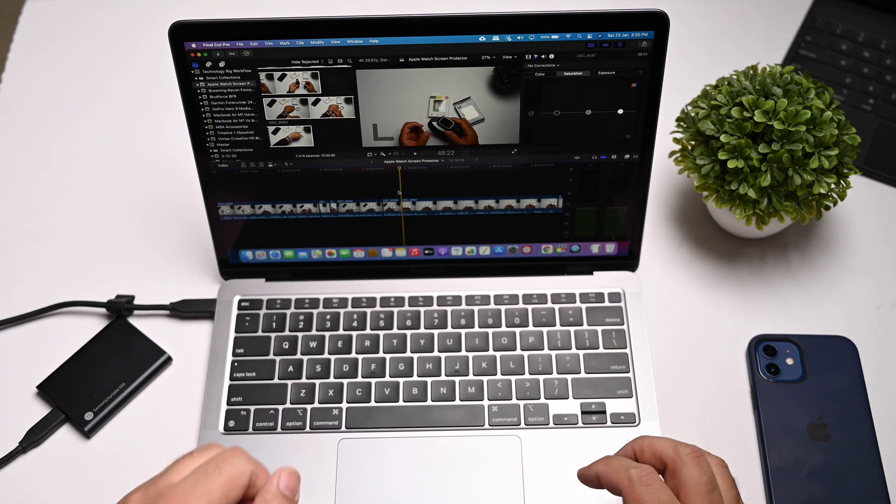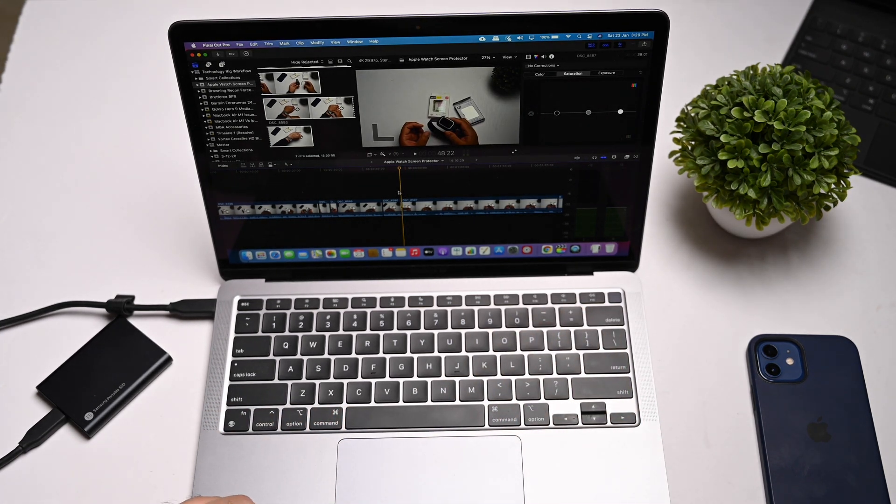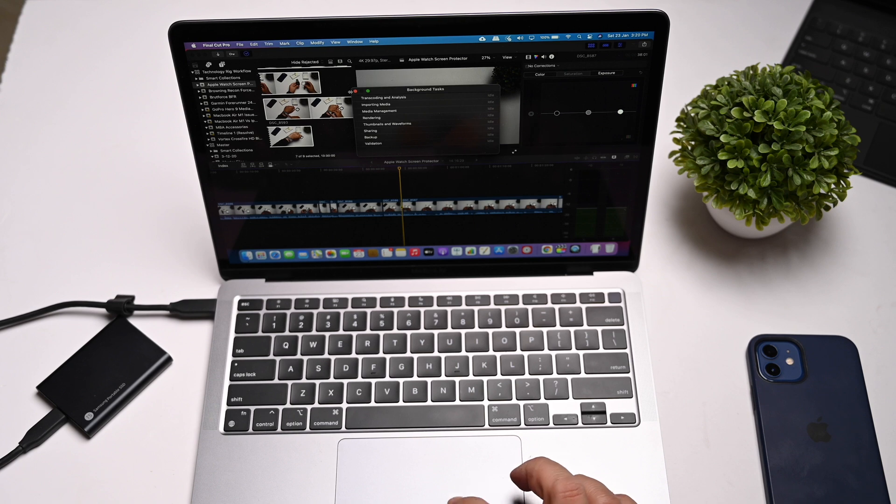Final Cut Pro at this stage is performing really well. It doesn't appear to be stuttering at all, and it hasn't lost audio. It's all idle — it's not transcoding at the moment. With no background apps hogging the memory, the performance is excellent.